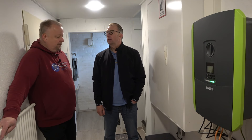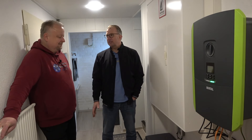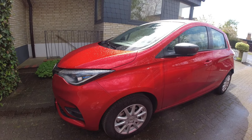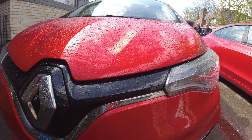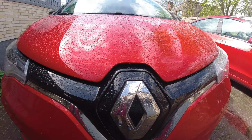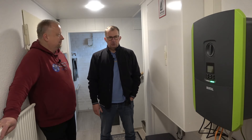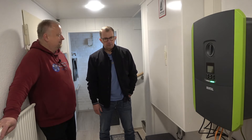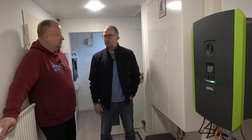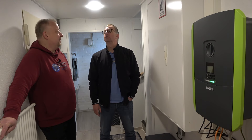Dann kam ja noch der dritte Sektor bei euch dazu – ich sehe hier unten den Harvey. Ihr fahrt auch elektrisch – inzwischen. Also meine Frau fährt ihn, ich fahre die Zoe auch sehr, sehr gerne. Wenn wir mal irgendwo weiter weg fahren möchten, im Umkreis von 100 Kilometern, dann bleibt der Verbrenner stehen und wir fahren mit der Zoe. Die PV-Anlage ist von 2019 und hat uns netto ca. 12.600 Euro gekostet – mit Speicher.